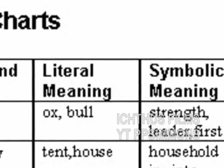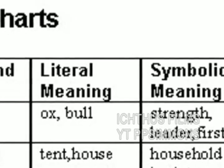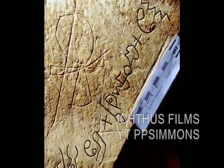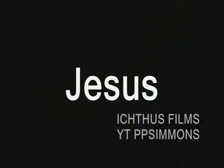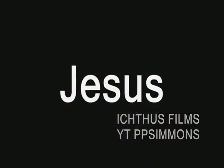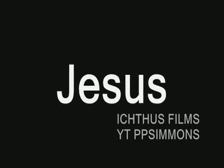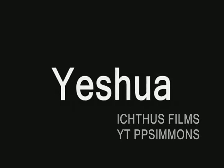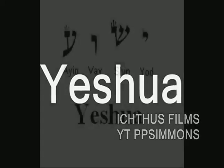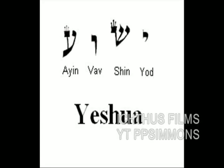With all of this in mind, using the ideographic meanings of Hebrew letters accepted by Jewish scholars throughout the centuries, let us examine the name of Jesus as it is written in Hebrew and a particular claim that Jesus makes about himself. The name of Jesus is pronounced Yeshua in Hebrew. His name is formulated from the Hebrew letters Yud, Shin, Wa, and Ayin.